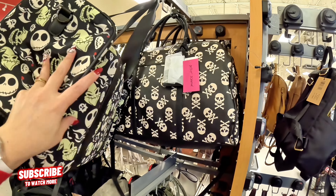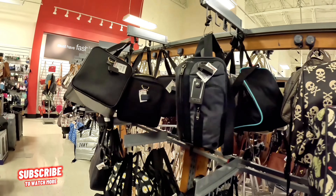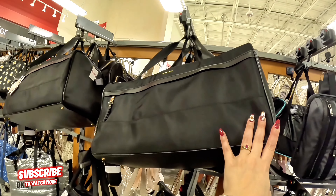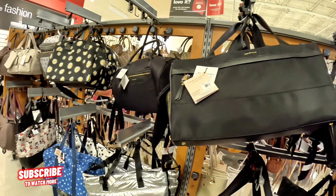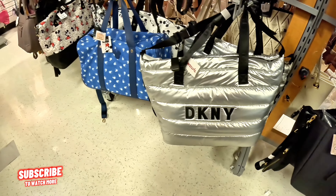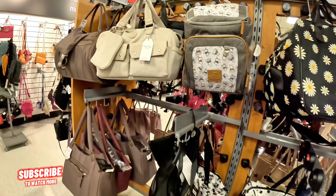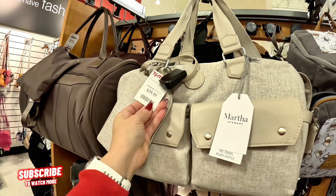They have a Tumi here for $200. Max Studio for $40. Look at this DKNY for $60. Oh my god, this is so cute — $50 for this Mini Mouse bag. Martha Stewart travel bag — shuffle bag — for $40. Cute little travel bag.